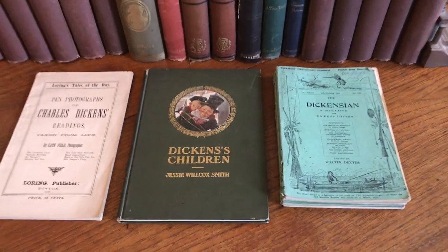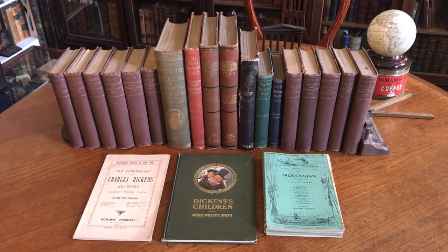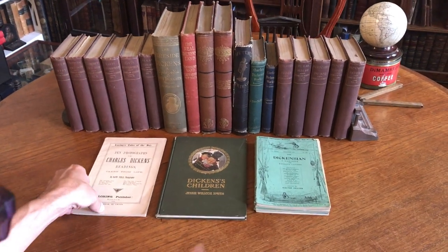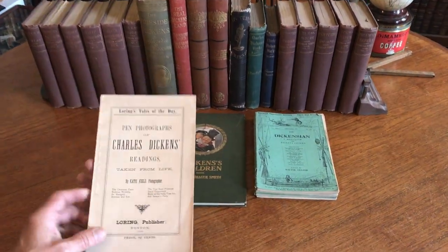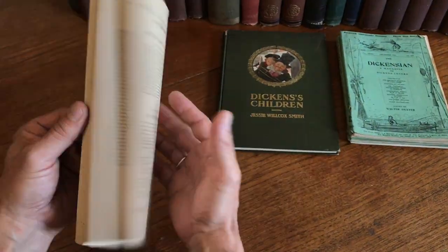We're looking here at a large assortment, a collection related to Charles Dickens. It's being offered as one large lot, and we'll start with this 19th century 1868 pamphlet.